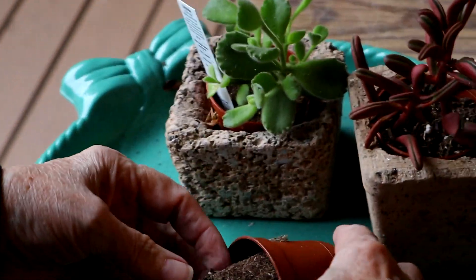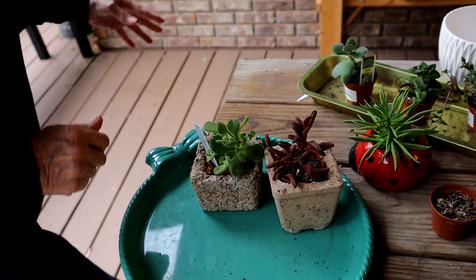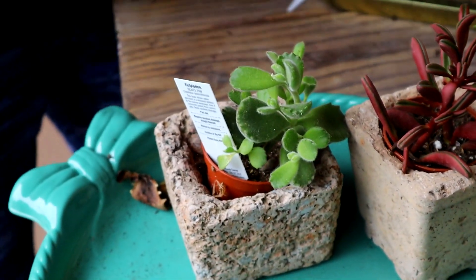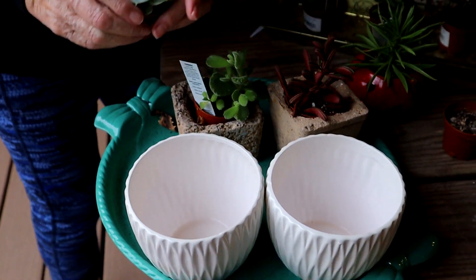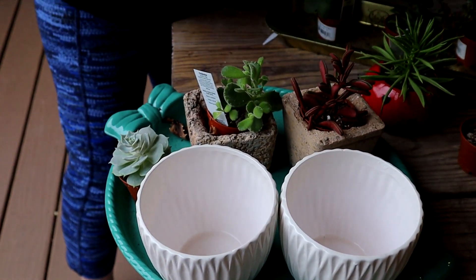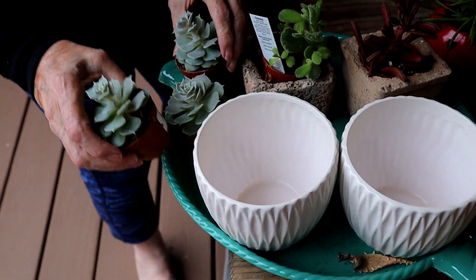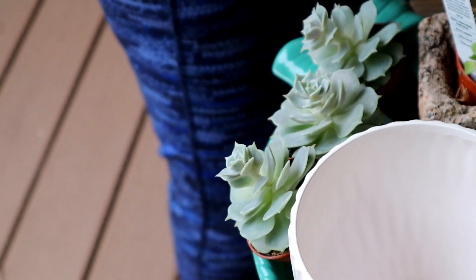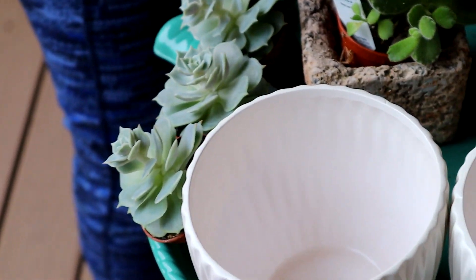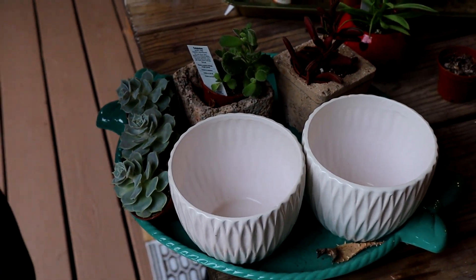These will be for replanting tomorrow. I've just got to get them situated. I've got the plants all cleaned, but I think I'm going to put each of these into the little white urns - that should be pretty. And then I'll figure out these later on, but at least I've made some progress today.